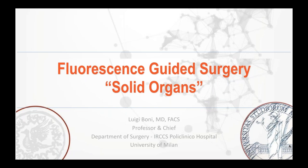Welcome to today's webinar on fluorescence guided surgery, solid organs. It's my pleasure to introduce your speaker, Dr. Luigi Boni, a professor in chief at the Department of Surgery, IRCCS, Polyclinico Hospital at the University of Milan. Dr. Boni, over to you.